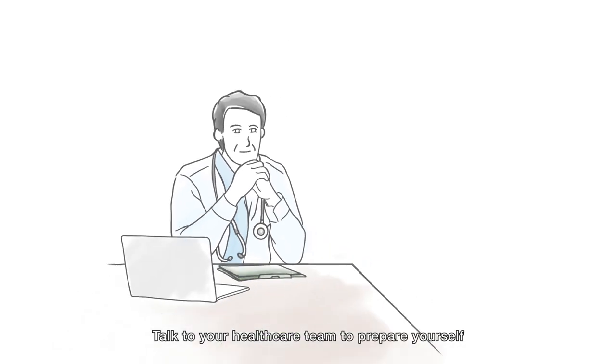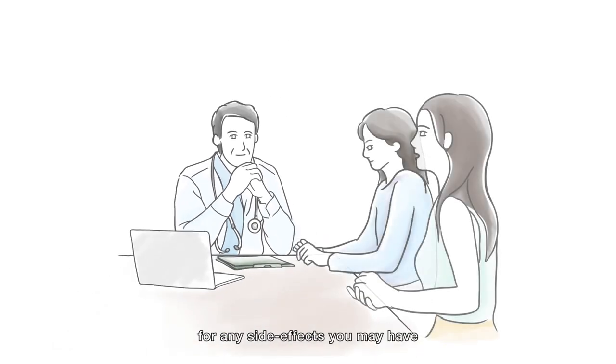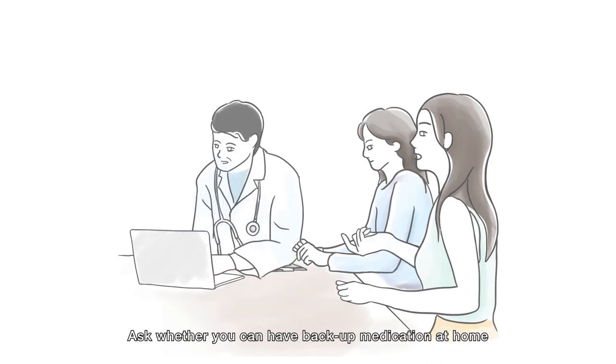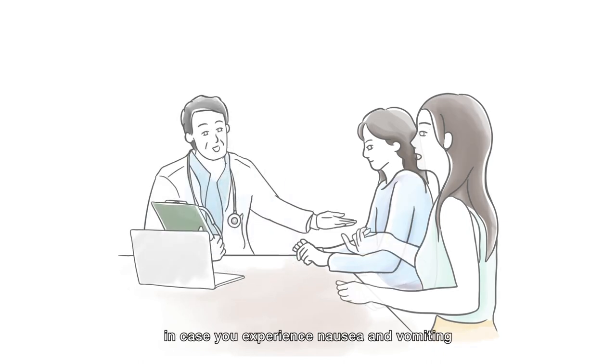Talk to your health care team to prepare yourself for any side effects you may have. Ask whether you can have backup medication at home in case you experience nausea and vomiting.